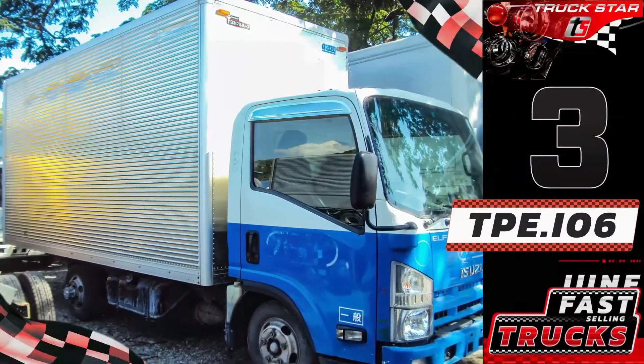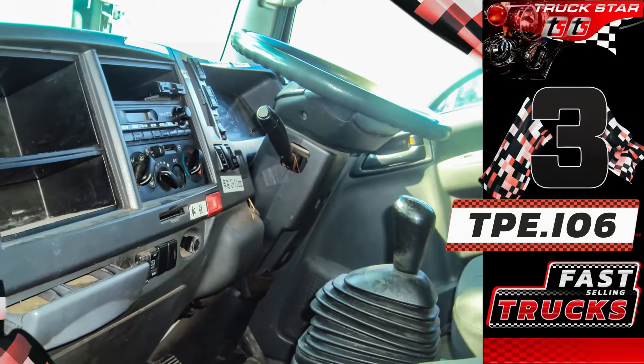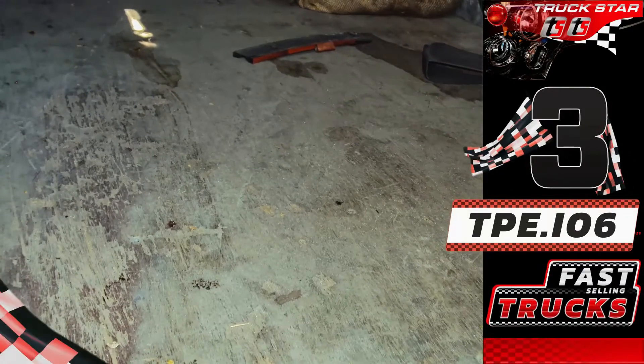It offers performance, toughness, and functionality with an all-aerodynamic cab design, a vertical door handle for easy ingress and egress, spacious cab interior, high-visibility meters, power door locks, and power windows. This unit is an NLR 85 version with a 2.6-ton capacity.